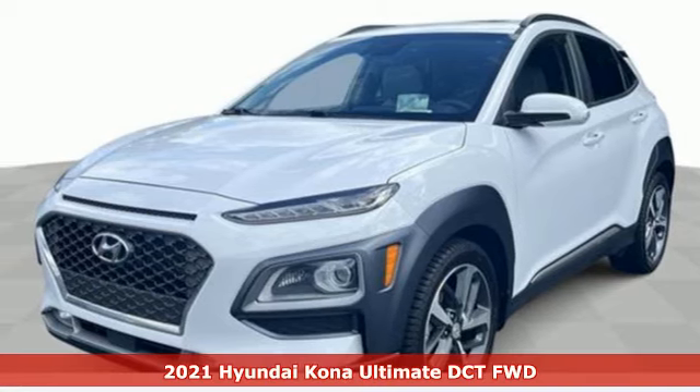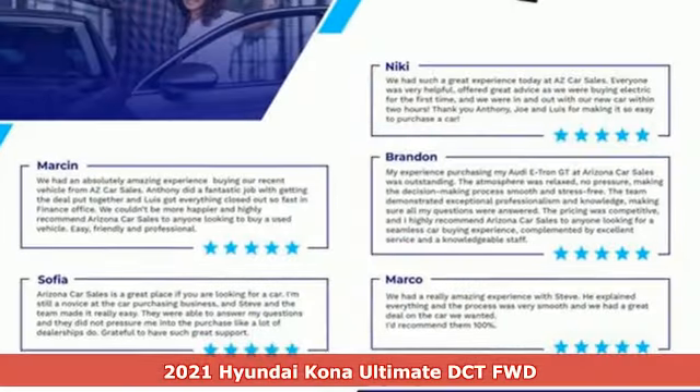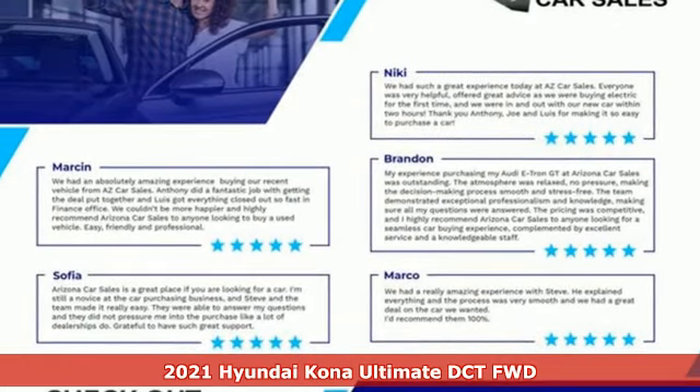It's a 2021 Hyundai Kona. You live for what's next, and the Kona is here to move you to it.